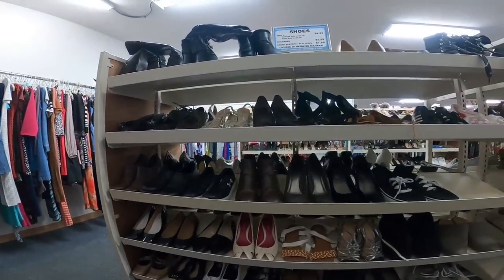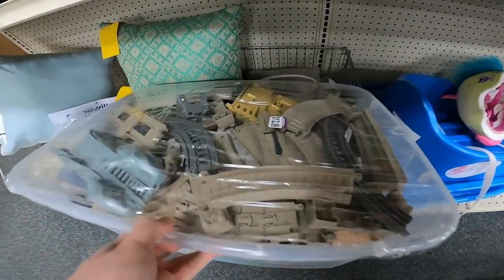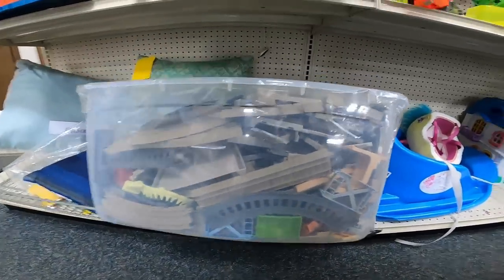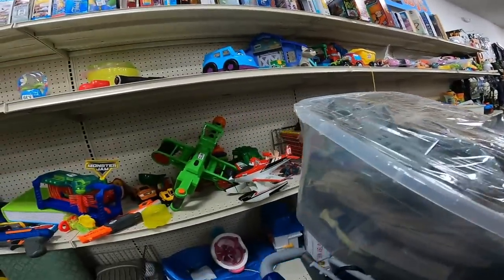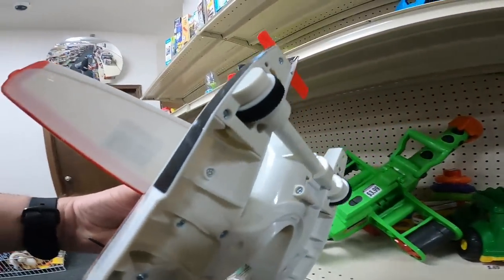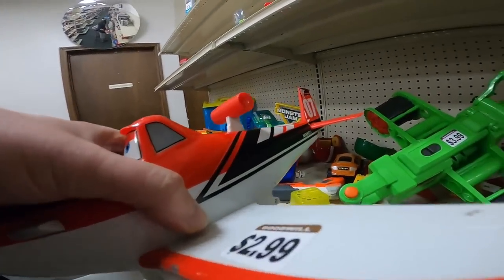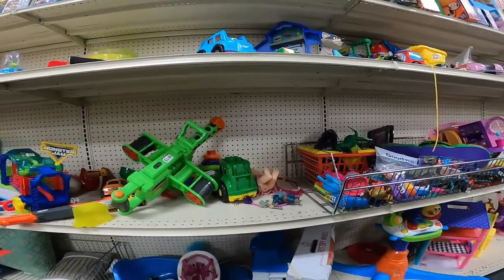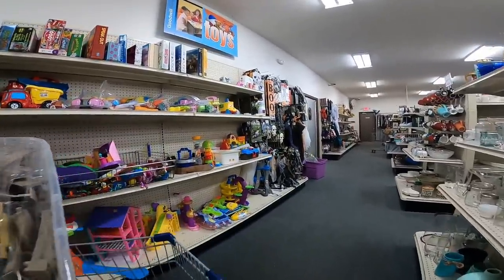Here's a bunch of Thomas the Tank Engine train track for $12.99. I'm actually more interested in the plastic tote so I decided to grab it. Here's a Disney Planes Dusty — I thought it was going to be worth picking up for $2.99, but it had some damage and the comps showed $20–$25. With the damage it would probably sit longer, so I put it back.